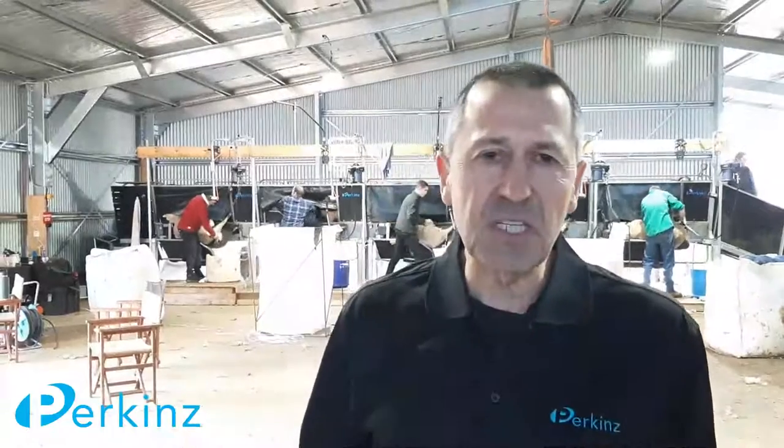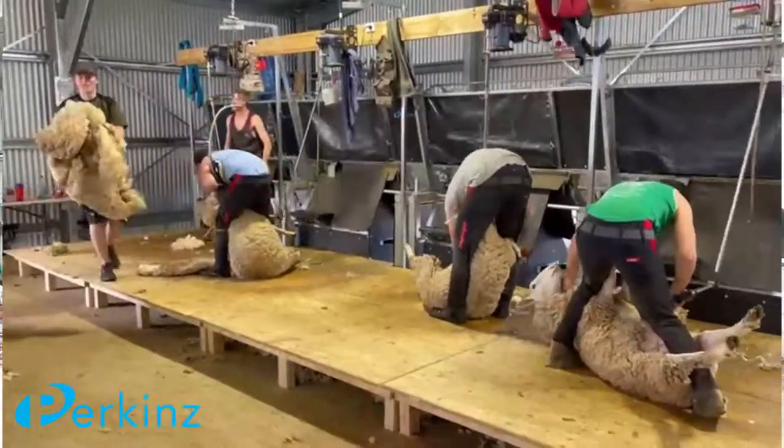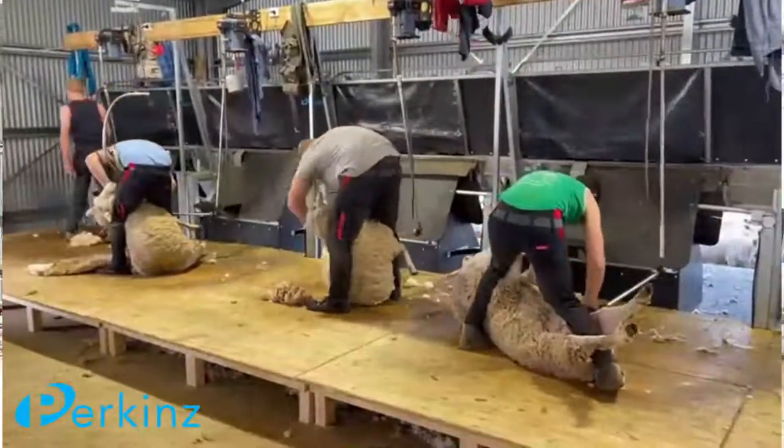G'day guys, Wayne here in Tasmania. Blue this morning, it's really cold. We're here at the Bouncer's Shed. They got a five-stand Searmaster crutch march off us last year. They've been shearing and crutching through. Here's a video of the boys doing some crutching.